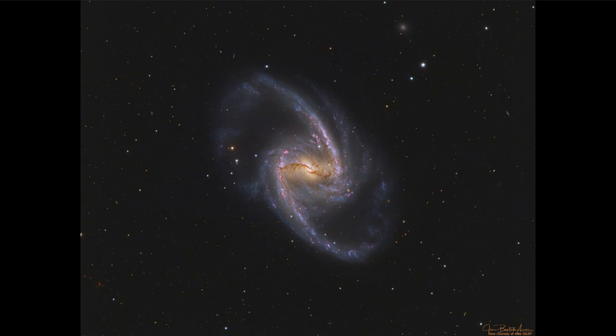Further in we see the pinkish color of hydrogen gas — when hydrogen gas is excited it glows, and we see that as an emission nebula. Both the blue color of the stars and the pink color of the hydrogen gas are associated with star-forming regions, which are concentrated within the spiral arms of a galaxy, including this one as well as our own Milky Way.